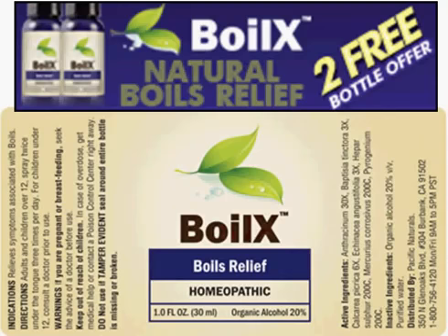The fastest treatment for boils with the most lasting results is a homeopathic oral spray called Boil-X. Boil-X is safe for adults and children over 12 and is applied by spraying twice under your tongue, three times a day. To purchase Boil-X, visit the website listed below this video for a two-free bottle offer.